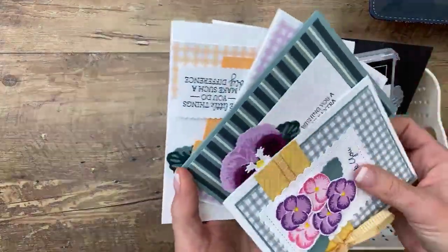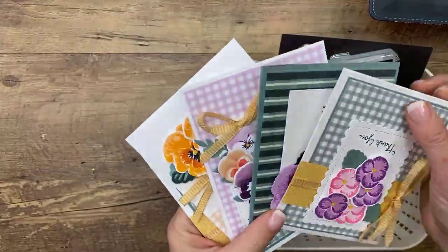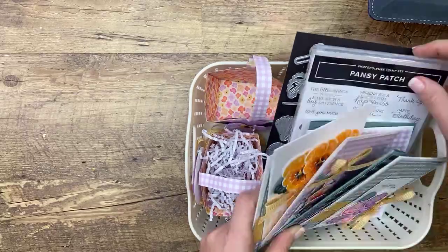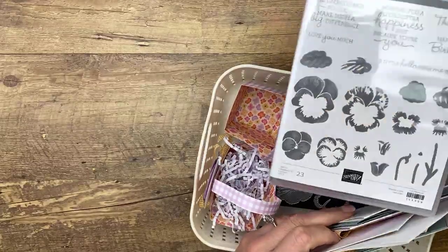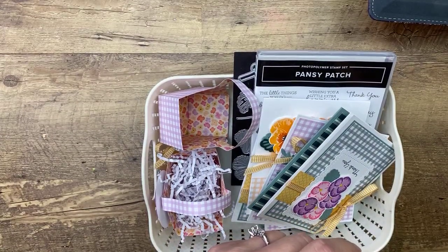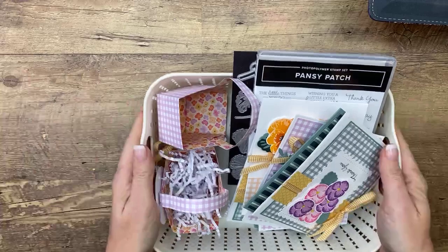Pansy Patch — this is the paper I was just showing you, and this is Club Create for next month. If you'd like to join Club Create, it's $39 a month: you get five make-and-takes, $20 in product, a video, and a PDF. This is what we're doing in May. If you're interested in the cute Pansy Patch bundle, you'll have the opportunity to add that on and I will pay the tax and shipping. The link is here and also at the very top of my blog under the Club Create tab.